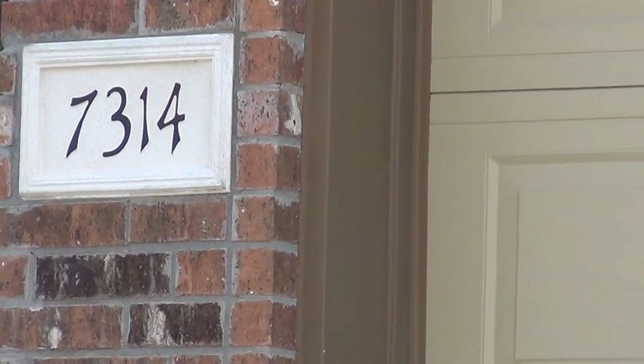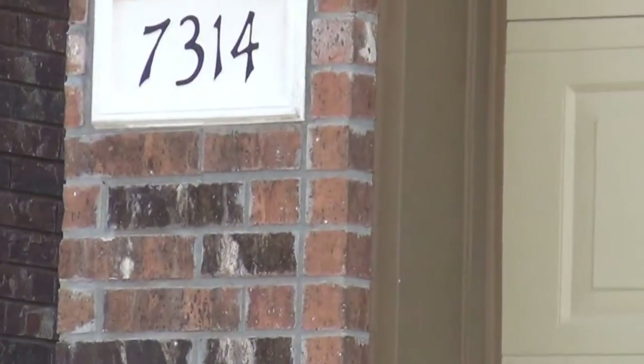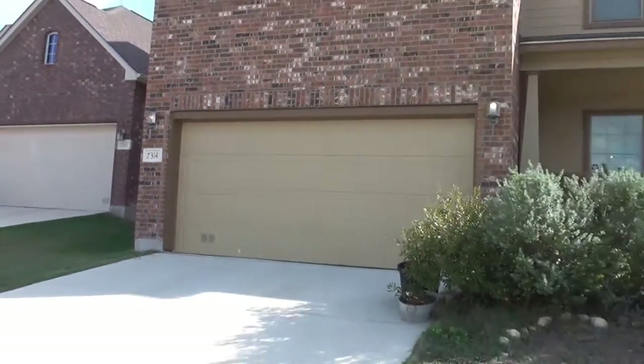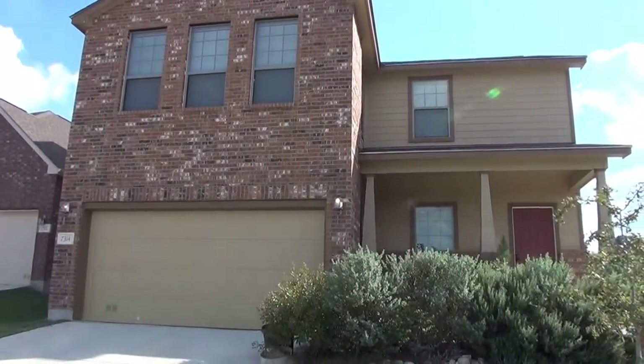This is a property at 7314 Eagle Hills, San Antonio, Texas. This property is located close to Hausman and 1604. It's off Babcock and Hausman in that area.